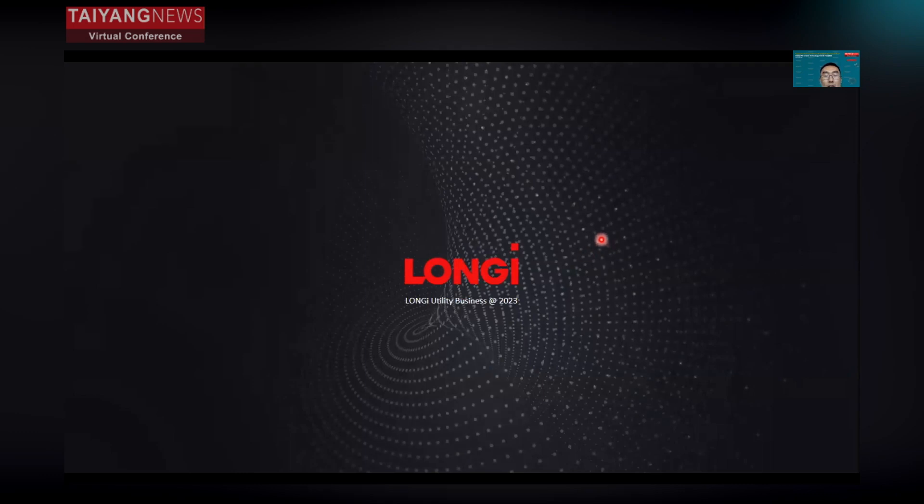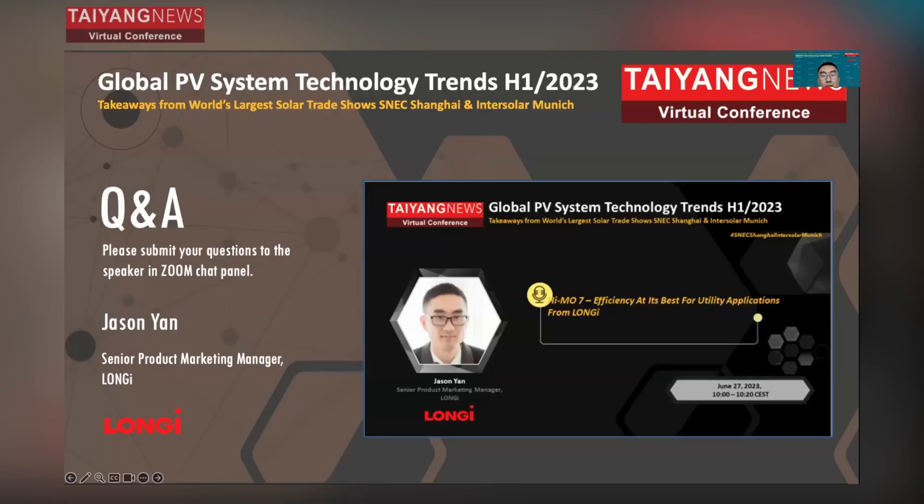Thank you. In summary, at Longji we are very focused on cell efficiency and reducing the LCOE of power plants. We insist on improving cell efficiency and module efficiency and delivering high value to our customers.